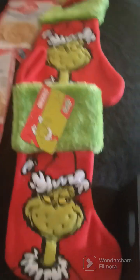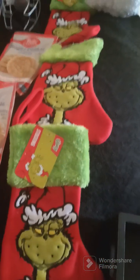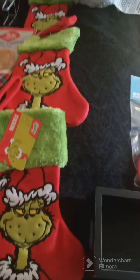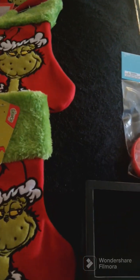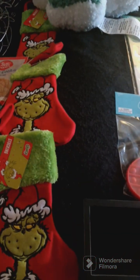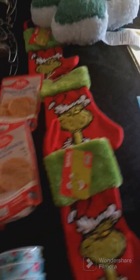I got three of these Grinch stockings — I don't know if I want to put them on the tree or to the side, we'll figure it out. I also got five of these Grinch cuffs; they are so cute. Now at the Dollar Tree, my daughter wanted this tree pillow so I got that.